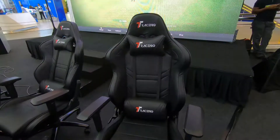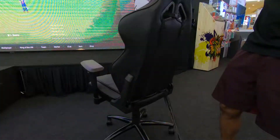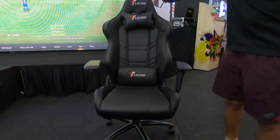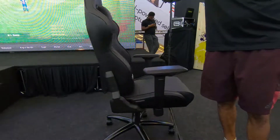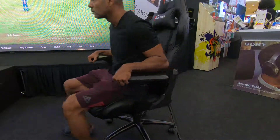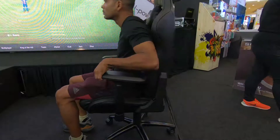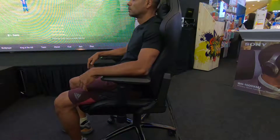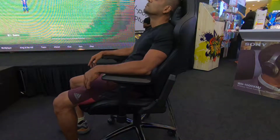It's a good looking chair, draped in quality PU leather. Here's a 360 degree view. It has a recliner, nice posture support, and is pretty comfortable.